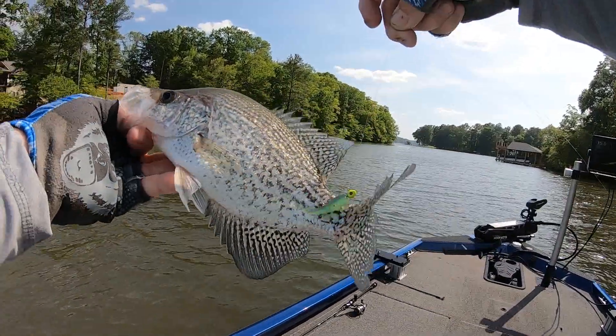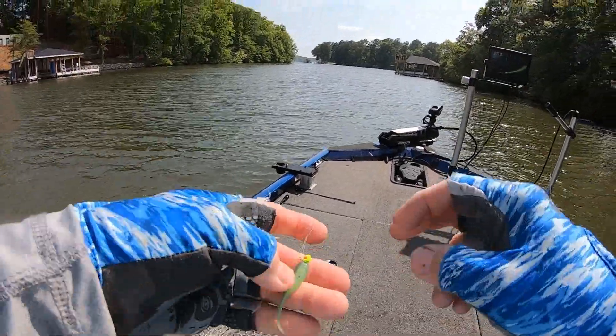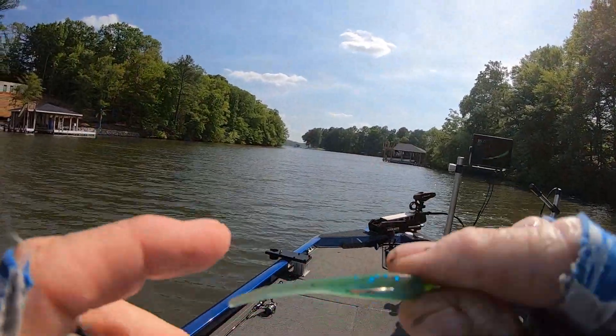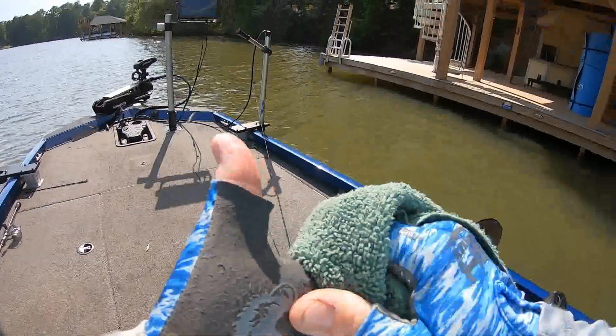There you go, guys — nice fish there. About 11 inches, maybe 11 and a half. I don't know why you fought so hard. I seem to like this color — that brown that changes to blue, and it made this tail an unusual color, didn't it? Let's see if we can catch one or two more on it.